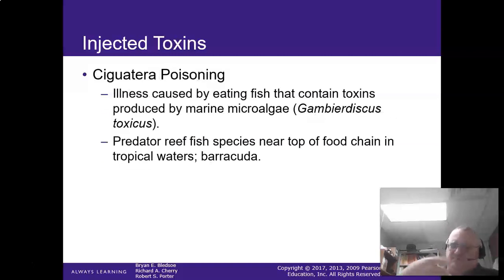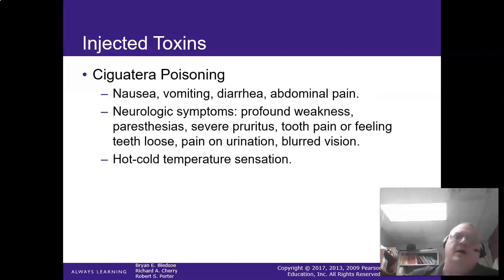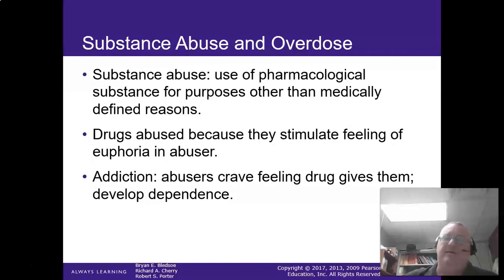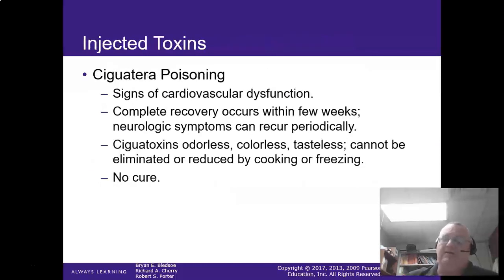Ciguatera poisoning — we talked about this with bony fish. Predator reef fish, especially barracudas, have a lot of this toxin. That's why you don't eat barracuda. They get nausea, vomiting, diarrhea, abdominal pain, hot/cold temperature sensation changes, and neurologic symptoms. Especially during red tide events, you don't want to be eating the fish. There is no cure — the toxin is odorless, colorless, and tasteless; you don't know until you've already eaten it. It's supportive care only.